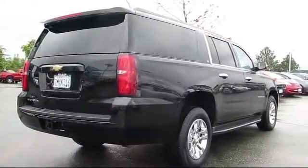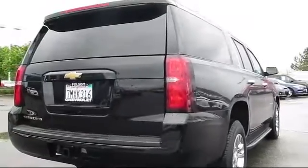It also features a premium sound system, heated seats, a tow package, and dual power seats, and has less than 45,000 miles on the odometer.